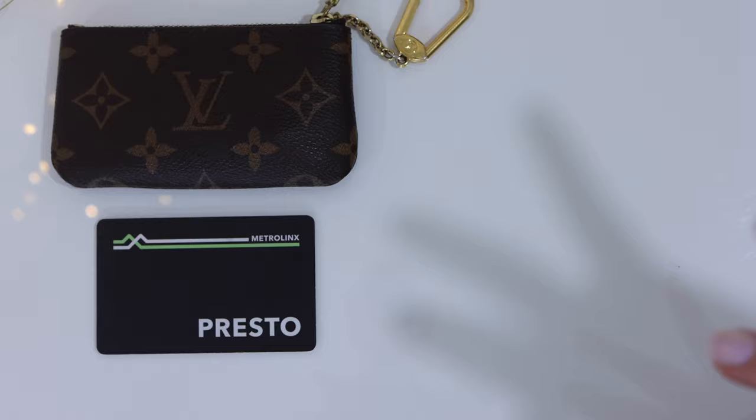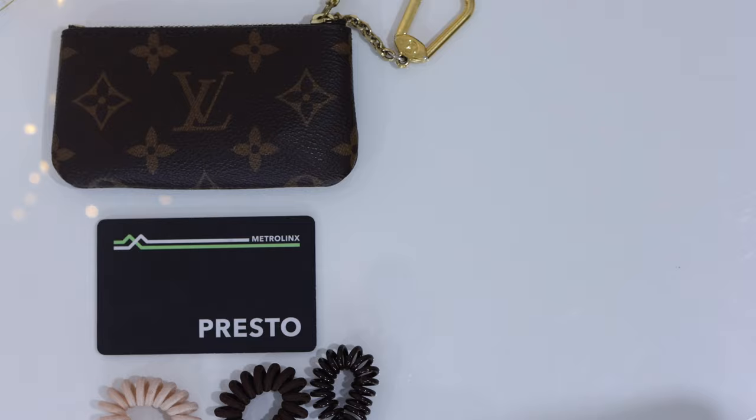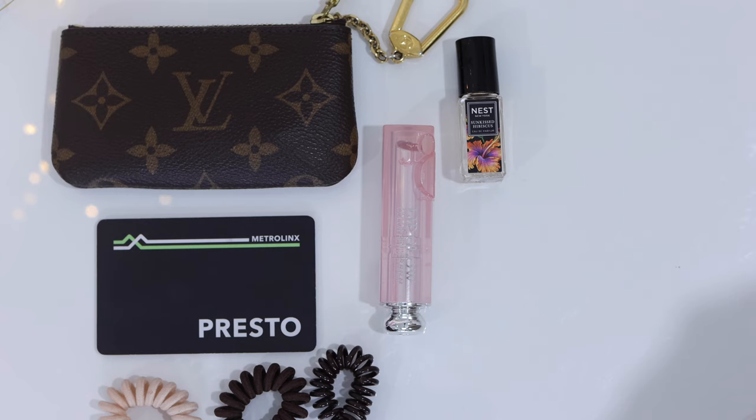I like to have two hair elastics — one in case I lose one, and two because sometimes a colleague needs one. And by two, I really mean three. Then I have my Dior Lip Glow in the shade Rosewood, which matches pretty much every makeup look I'd wear to work. I have a mini fragrance — this is the Hibiscus scent from Nest, a very small one that was a 100-point perk at Sephora. And I have two Charlotte Tilbury Pillow Talk lip liners.